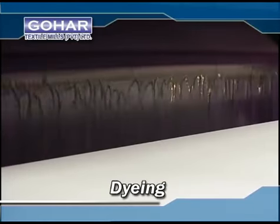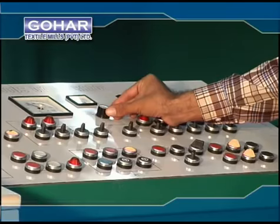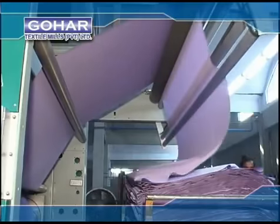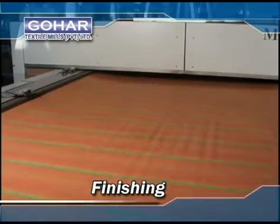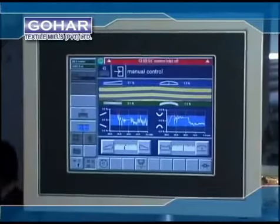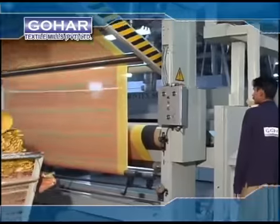Montfortz is by far the best name in textile processing machinery, and we have a brand new stentor from Montfortz, equipped with the latest technology of infrared and vacuum slot for dyeing. Our finishing plant has the latest stentors from Montfortz. We have the competency and expertise to give different finish feels to the fabric. We can provide non-iron, easy care and ultra-fresh finishes with our new stentor unit, which has a built-in device to control crossbow and skewing in fabric, which is essential in printing.